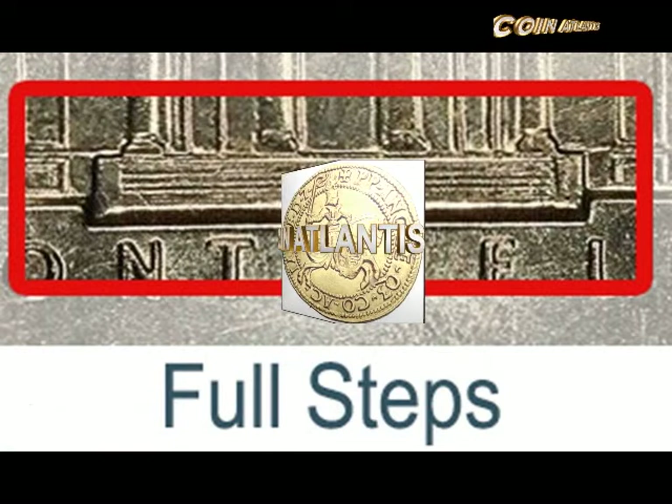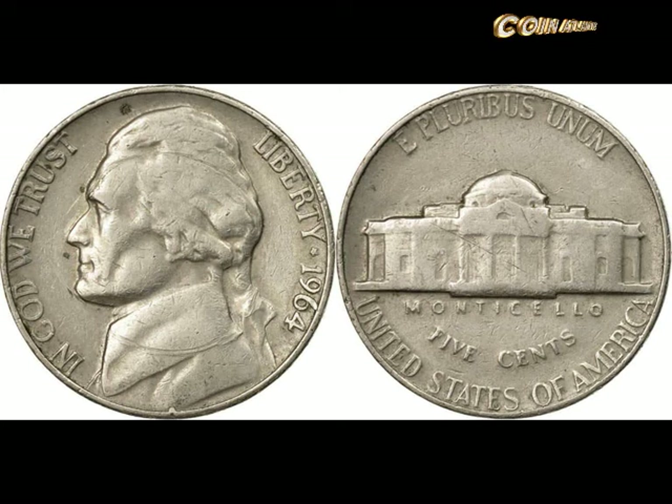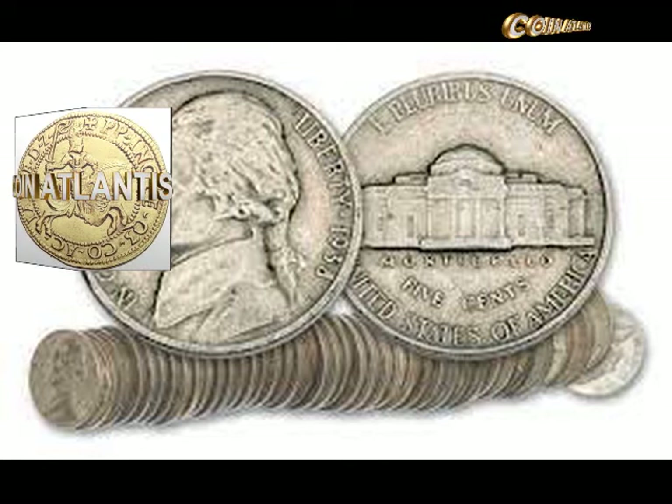Nickels aren't worth much today and officials want to phase them out along with the penny, but collectors still study and trade this coin. Over one billion twenty-eight million nickels were minted in Philadelphia and over one billion seven hundred eighty-seven million in Denver, with none in San Francisco — the largest batch to date, possibly because most were dated 1965.